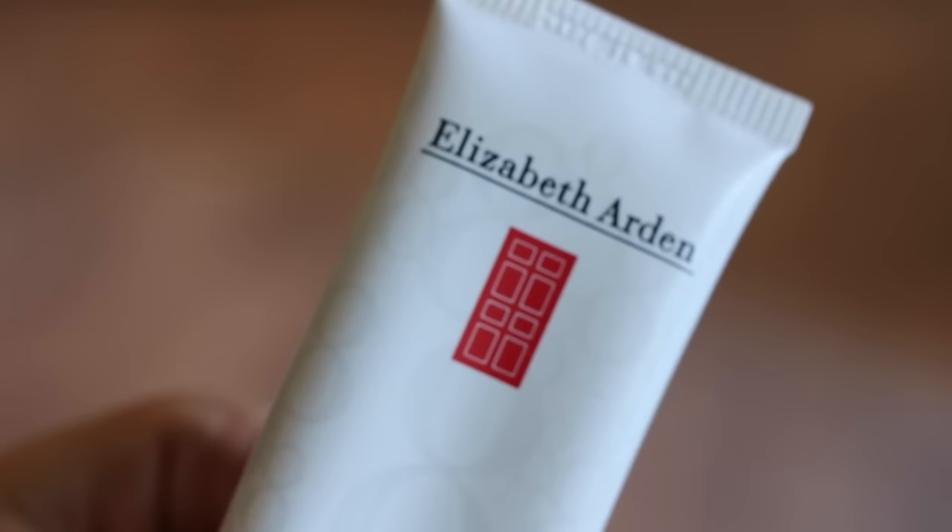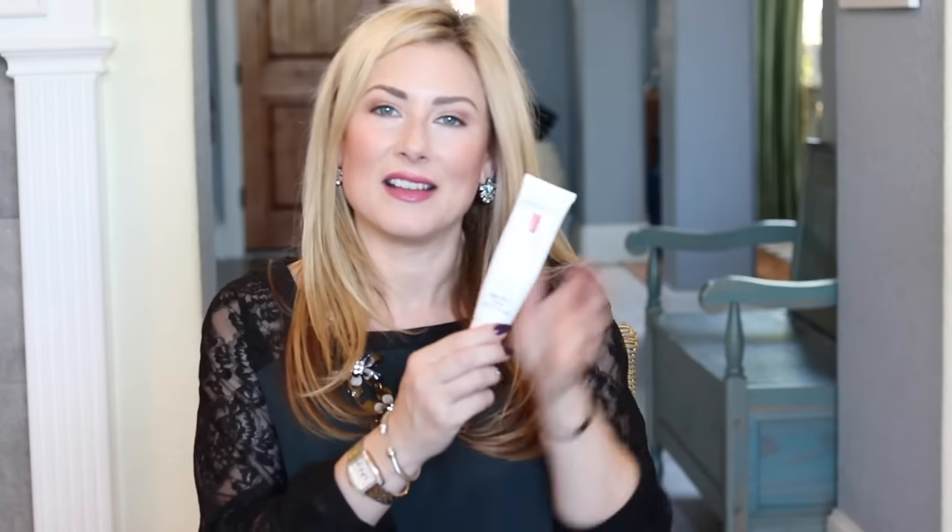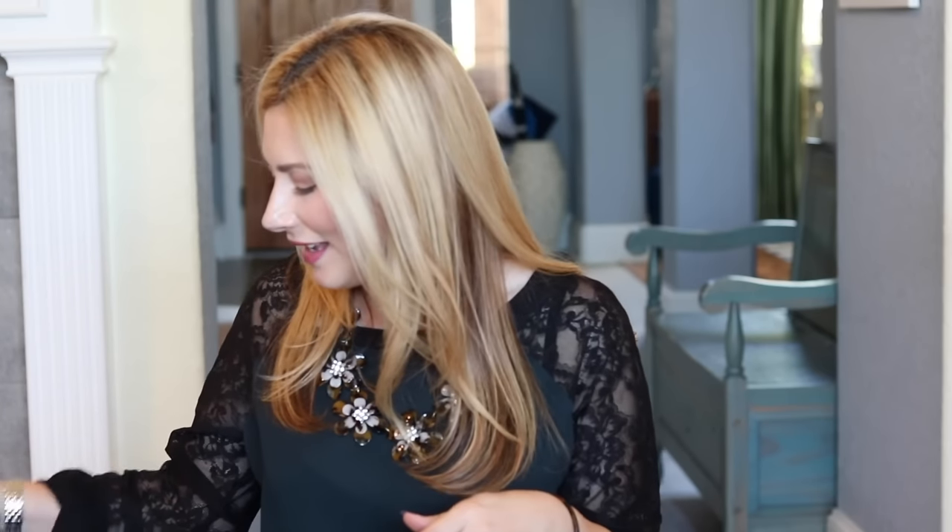This one is definitely a YouTube classic — the Elizabeth Arden Eight-Hour Cream Skin Protectant. I have a big tube that will last the rest of my natural life. It's petroleum-based and has a somewhat strong scent, though they've come out with a scentless version. A lot of people swear by it; I've had good luck with it, though I actually prefer using it on my cuticles. I keep it on my bedside table.